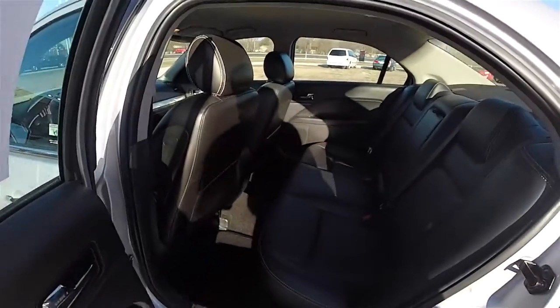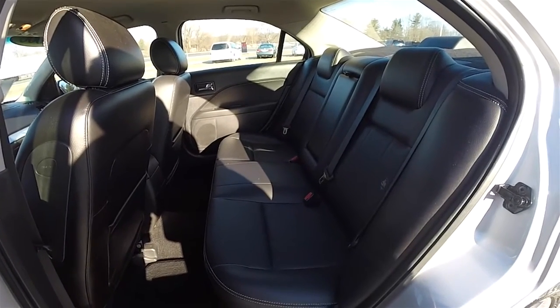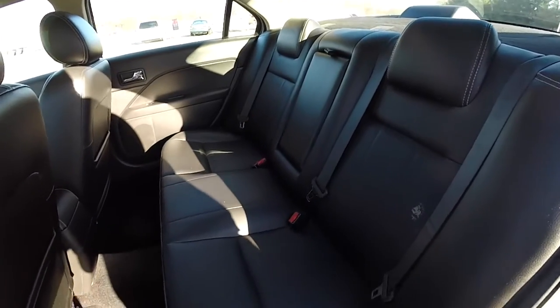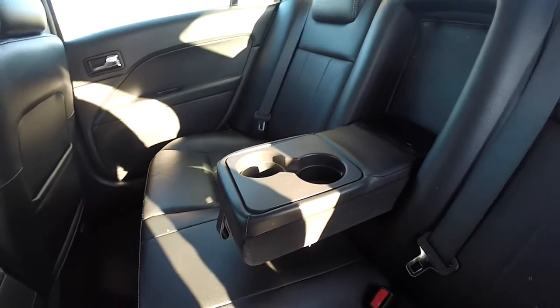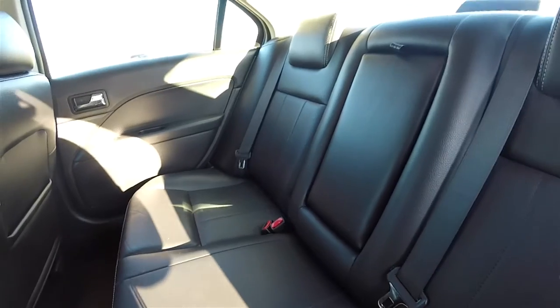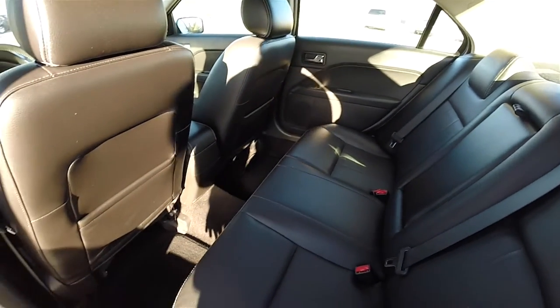Let's take a look at the rear seat. The rear seat does seat three across. It has a 60/40 split folding seat design with integrated head restraints. Three-point seat belts for all passengers. Full down center armrest with integrated cupholders.